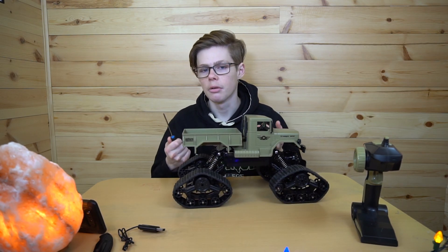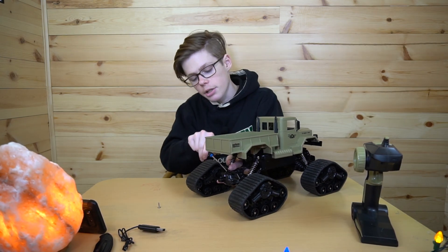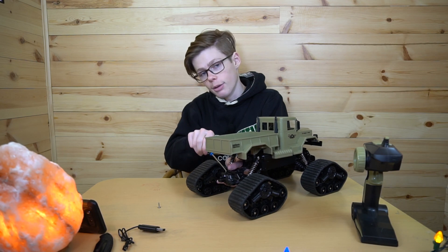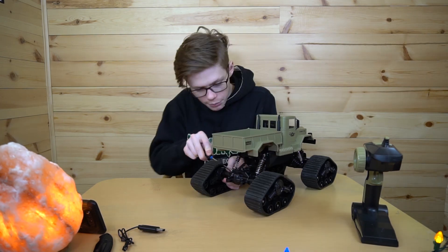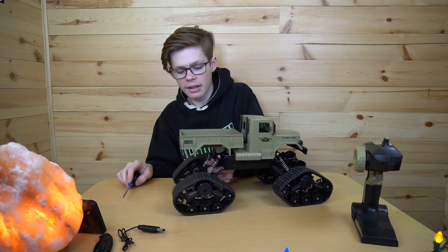If you made it this far in the video: we're actually taking off the shocks because I have a suspicion they don't have oil in them and the springs are too hard. There's nothing in there, man. I would be really good at fixing things — oh, I just stripped the screw. Yeah, this thing is going in a different dimension.